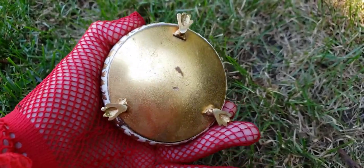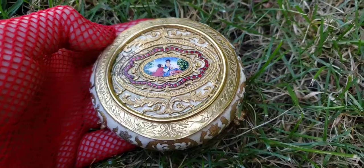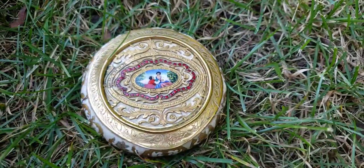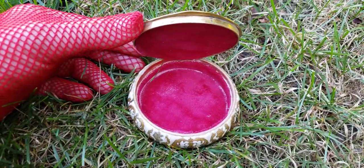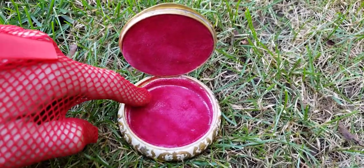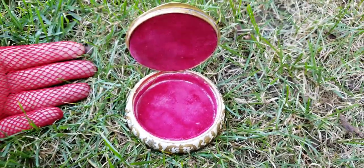My guess is this was made anywhere between the 1860s to about the 1880s, and possibly even the early 20th century. What it once held inside I do not know — it has a perfume smell to it when I open it. It could have been a powder box; it could have held a little powder puff with powder underneath.